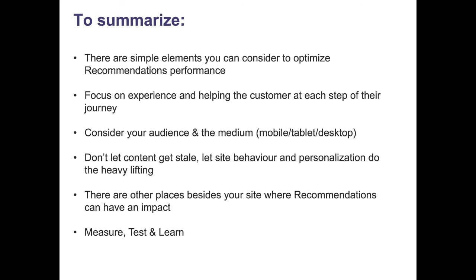There are some very simple elements you can look at and change right now that can help your recommendations improve their performance. You do want to focus on the experience versus algorithms and data, and make sure that it makes sense for the shopper at every single point in their journey. For every aspect, you want to always be accurately measuring your performance, testing new ideas, and learning from what your results are.